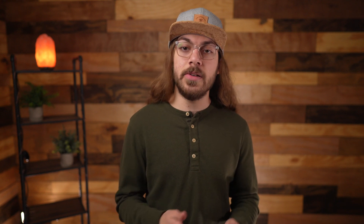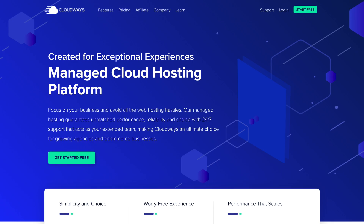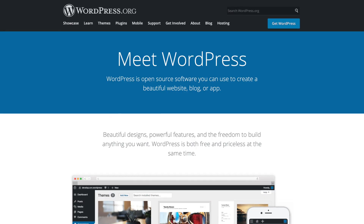For example, I use Namecheap for domains, Cloudways for web hosting, and WordPress.org for my website builder. That way I can really focus on finding the best company within each category and link them together for an amazing experience. But if you just want a convenient all-in-one package and you just want to pay Wix or Squarespace to give you a website, there's nothing wrong with that.